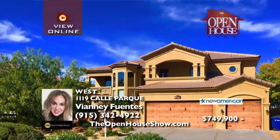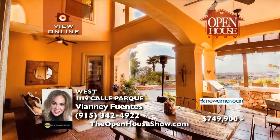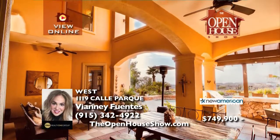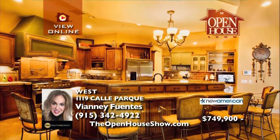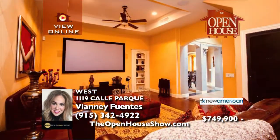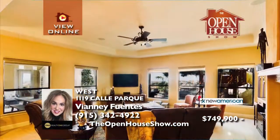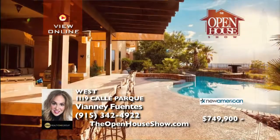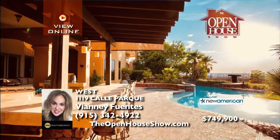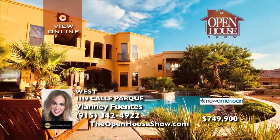Majestic mountain and panoramic views complement this custom Mediterranean-style Cardell home. Make a statement as guests enter through the courtyard. The fabulous kitchen opens to a spacious great room ideal for entertaining. This home includes in-law quarters, a maid's room, and a three-car garage. Enjoy the tranquility from the balcony off the master bedroom — the views are breathtaking.